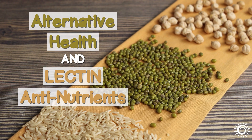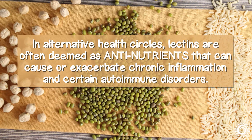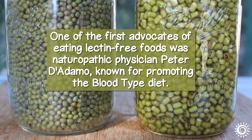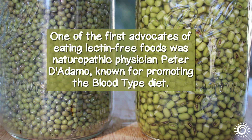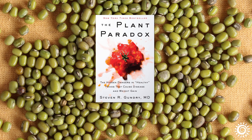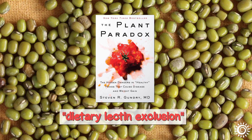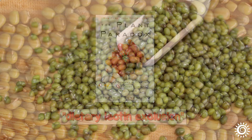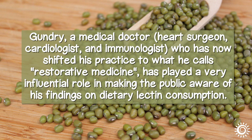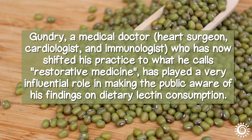Alternative health and lectin anti-nutrients. In alternative health circles, lectins are often deemed as anti-nutrients that can cause or exacerbate chronic inflammation and certain autoimmune disorders. One of the first advocates of eating lectin-free foods was naturopathic physician Peter D'Adamo, known for promoting the blood type diet. Today, the book called The Plant Paradox by Dr. Stephen Gundry is again introducing the concept of dietary lectin exclusion and its potential usefulness for things like leaky gut as well as obesity. Gundry — a medical doctor, heart surgeon, cardiologist, and immunologist — has now shifted his practice to what he calls restorative medicine, playing a very influential role in making the public aware of his findings on dietary lectin consumption.